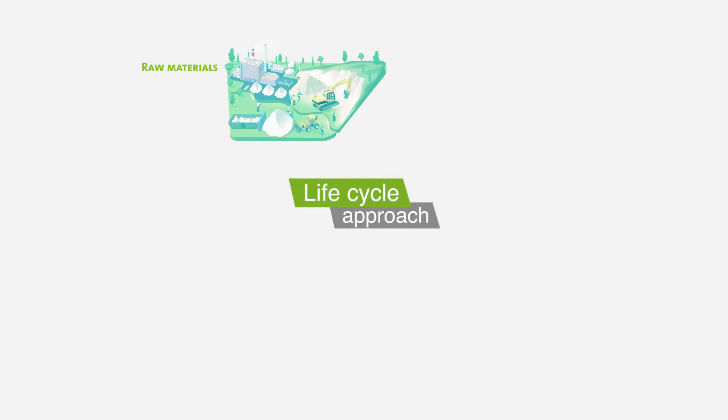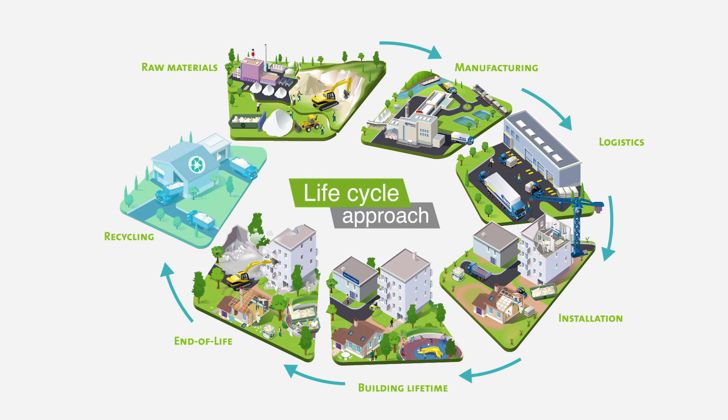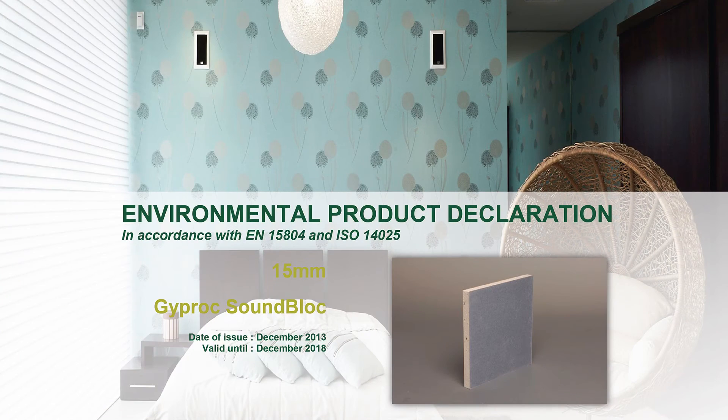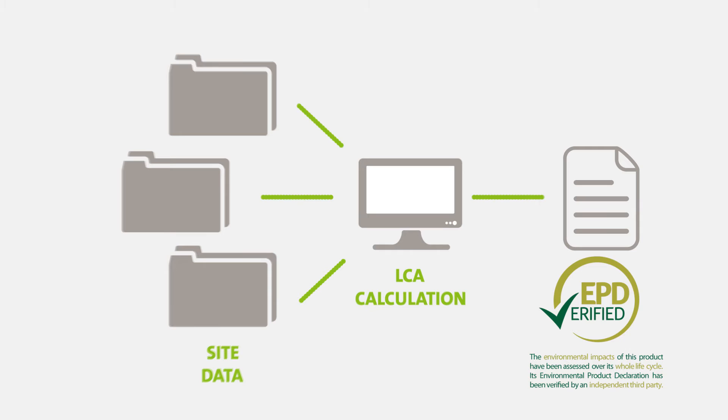The EPD — Environmental Product Declaration — is the document we use to communicate the results of our lifecycle assessment. Our EPDs are all based on lifecycle data using real data from our sites. We produce our EPDs to international standards and commit to having all of them independently verified before they are published.